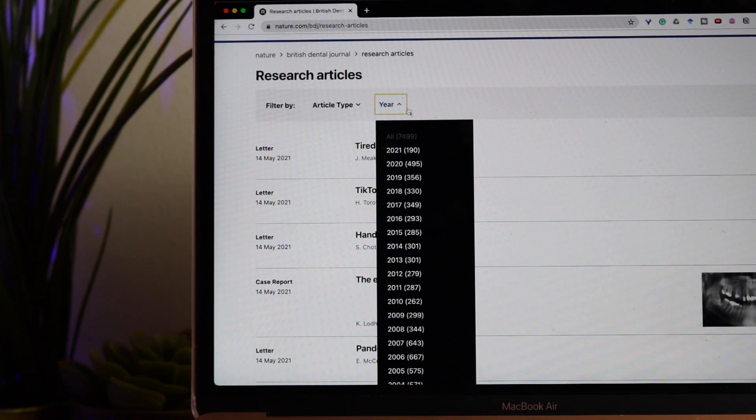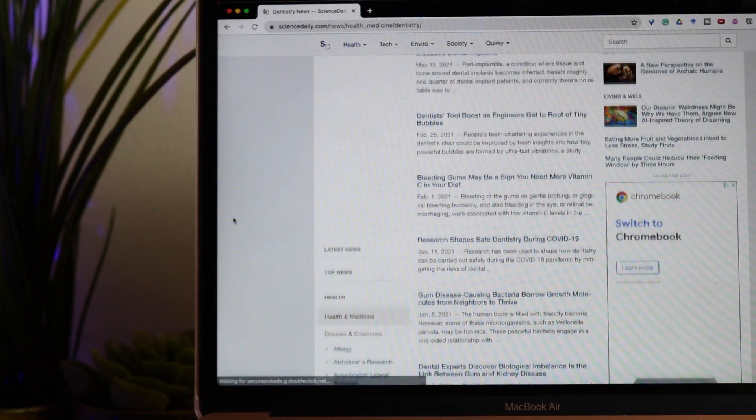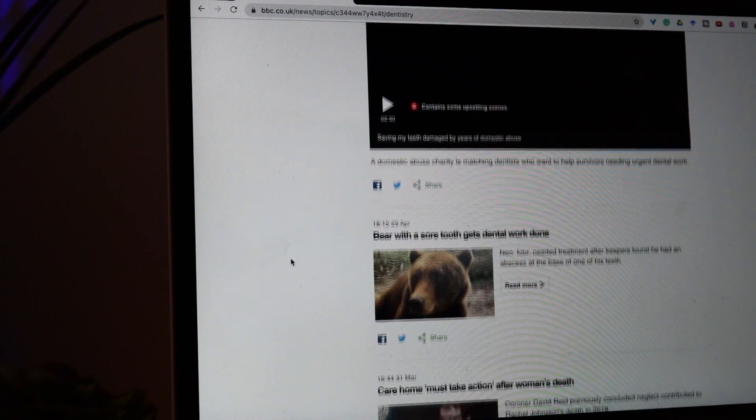On the British Dental Journal website you can filter for research articles, see what the current issue is and read titles that look interesting to you. There's also Science Daily, which publishes more scientific research and up-and-coming innovations in dentistry — the articles are a little harder to understand but worth looking at to see what's new. Finally, there is the dentistry section on the BBC News website, which is worth checking to see which topics are making the big headlines, especially around the time of your interviews.